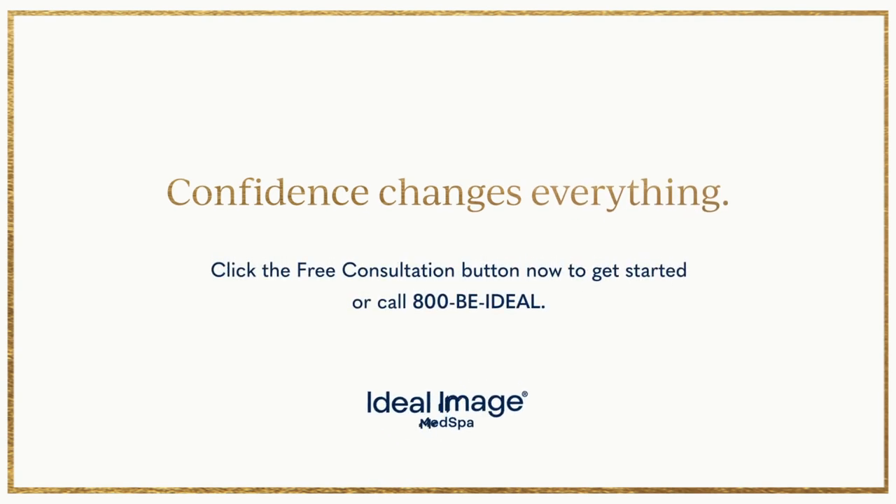Call 800-BE-IDEAL-NOW for a free, no obligation consultation and a special bonus.